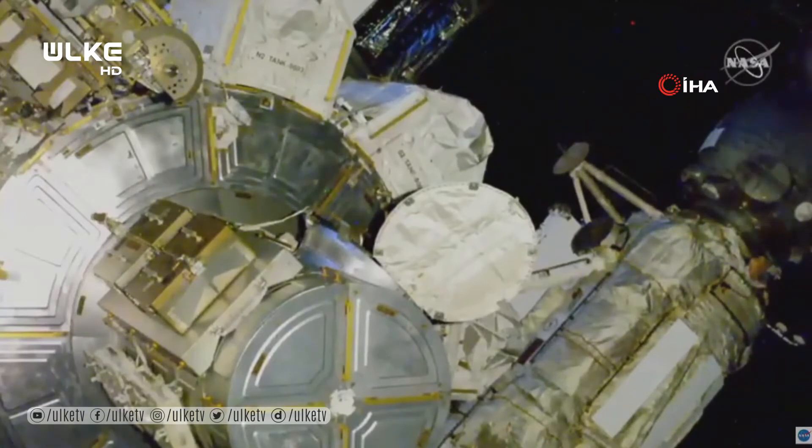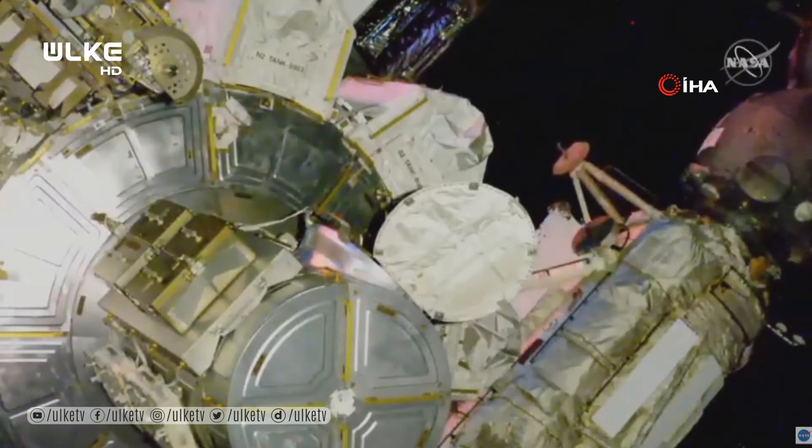Both spacewalkers — NASA astronaut Kate Rubins and JAXA astronaut Soichi Noguchi — have switched their spacesuits to internal battery power, marking the beginning of the spacewalk at 5:37 a.m. Central Time.